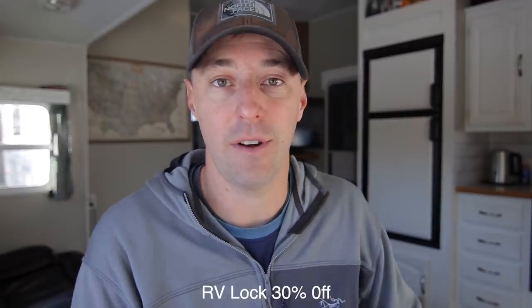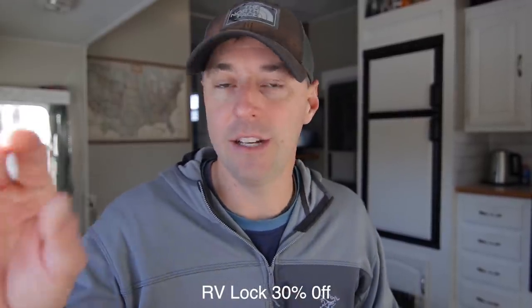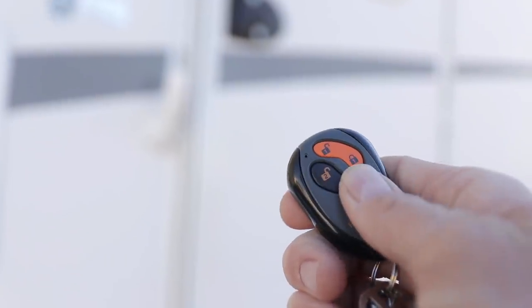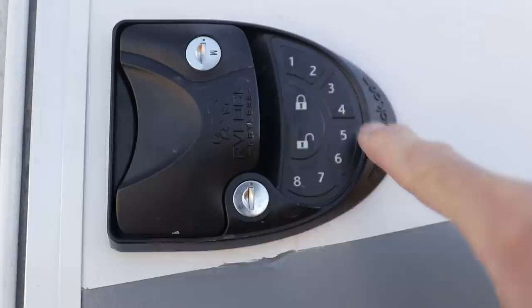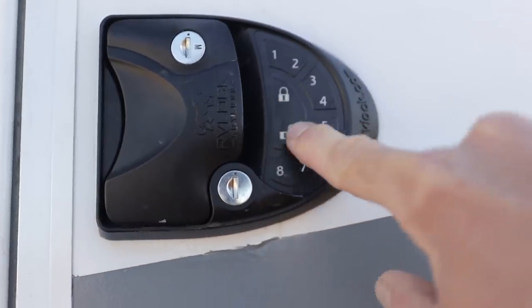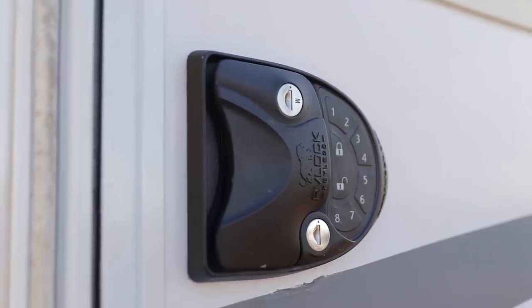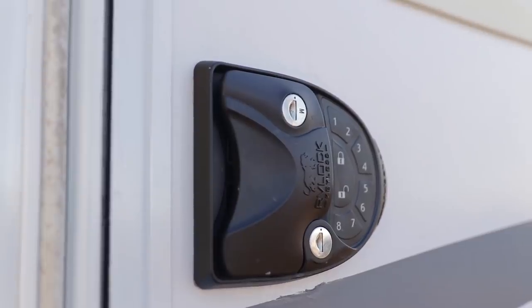RV Lock has 30% off going on right now. Those are the digital locks for your RV where you can use either a remote key fob to unlock your RV, or you can enter in a code, and you can still have a key. 30% off is probably the best discount I've seen on RV locks all year.